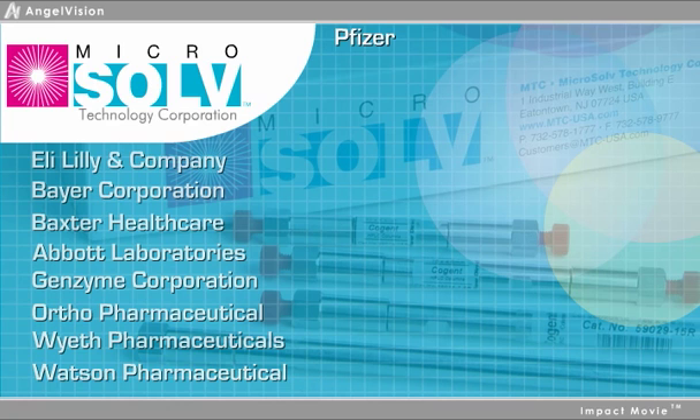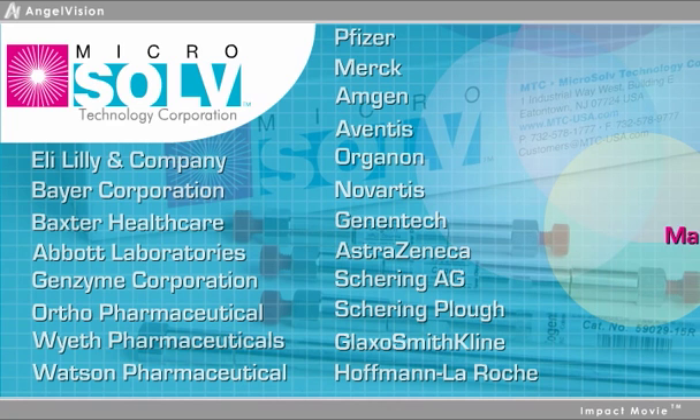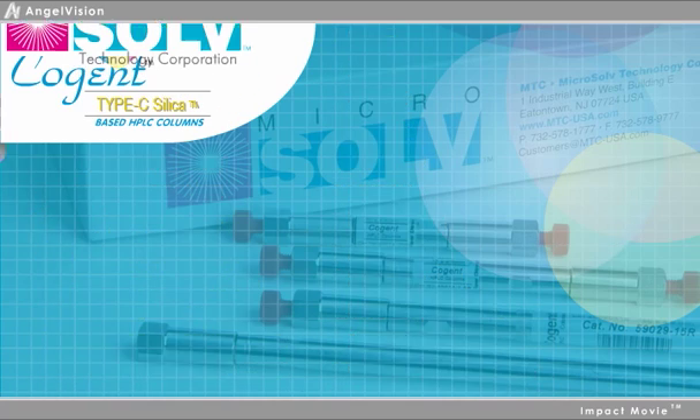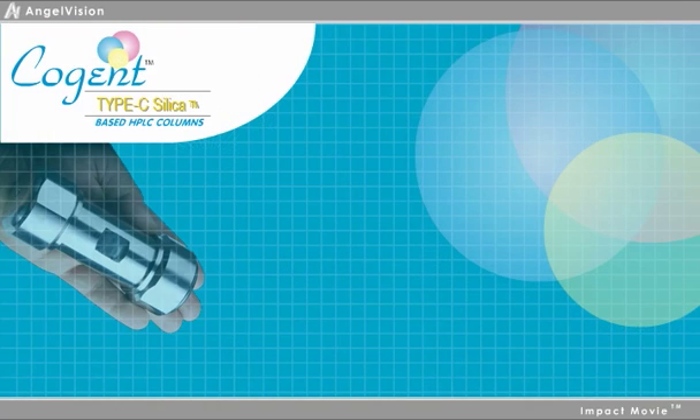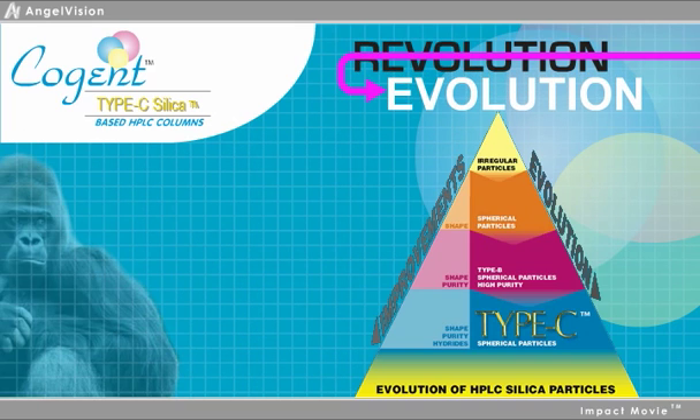But most importantly, they choose us because of the unequaled educational and technical support we offer them to help them integrate new technology into daily practice. With that in mind, our silica hydride-based HPLC columns are not so much a revolution as the next step in the evolution of columns.